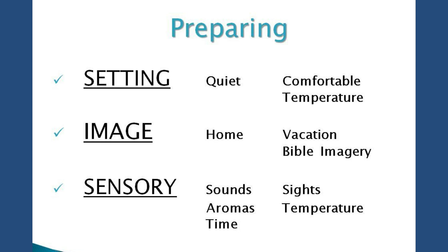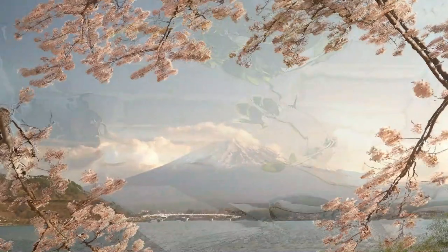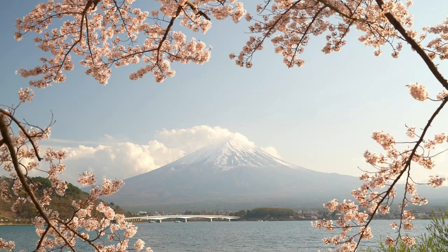Obviously, you want to pick a setting that's quiet and comfortable, where the temperature isn't too warm or too cool. Pick what works for you, somewhere you're not going to get interrupted. I also encourage people to choose an image to keep their mind focused on, so that if and when your mind wanders, you can just go back to the imagery.